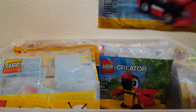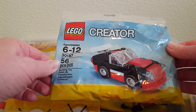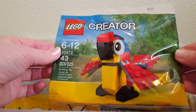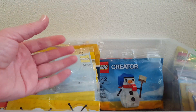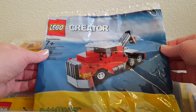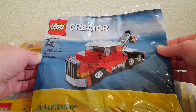The Creator race car. Creator parrot. The Creator Volkswagen bus. The Creator snowman — he's cute. And this big one back here I remember buying at a brick convention, probably Bricks Cascade. It's a Creator big truck.